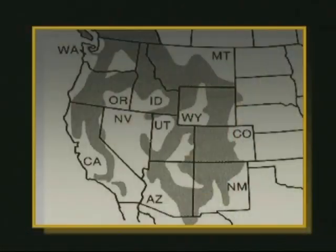And it isn't just happening here. All over the west, from Canada to Mexico, from sea level to mountain tops, mountain pine beetles, along with several other beetle species, are killing trees in record numbers and changing the face of the forest.